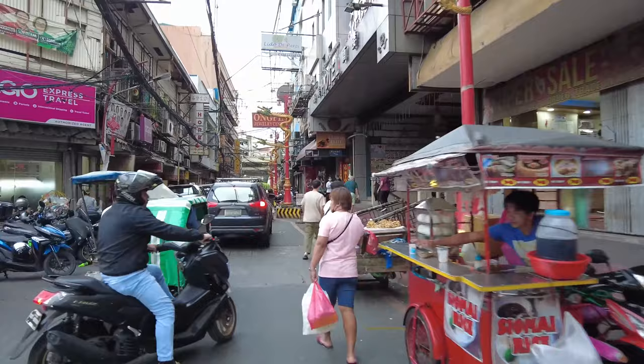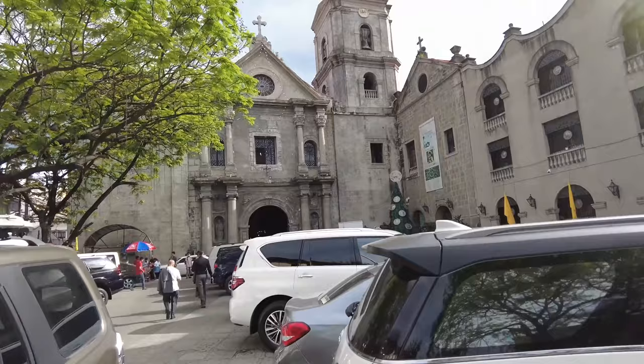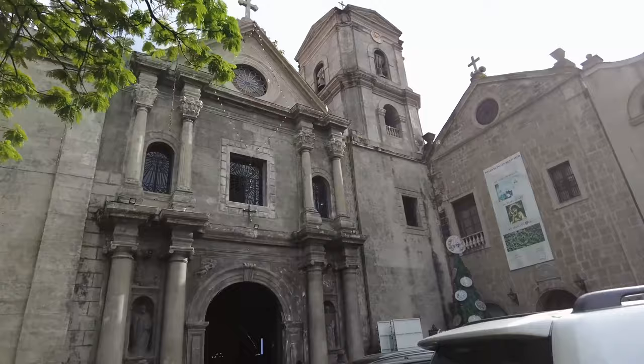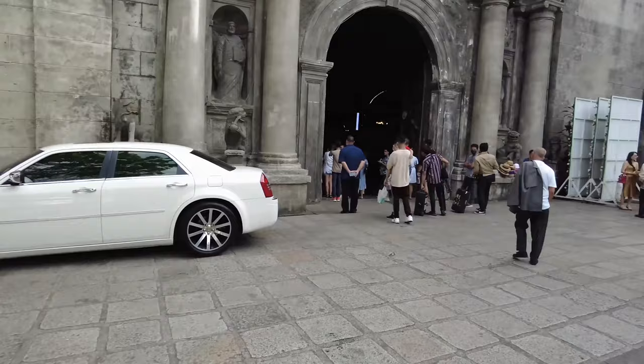Now here we are at San Agustin Church. This was completed in 1607 and it is the oldest stone church in the country. This is not to be confused with the Manila Cathedral Basilica, which we will be showing you a little bit later on in the film. In case you're wondering what the largest church in the Philippines is, it's Taal Basilica near Taal Volcano, which is an area we will also be showing you later on.